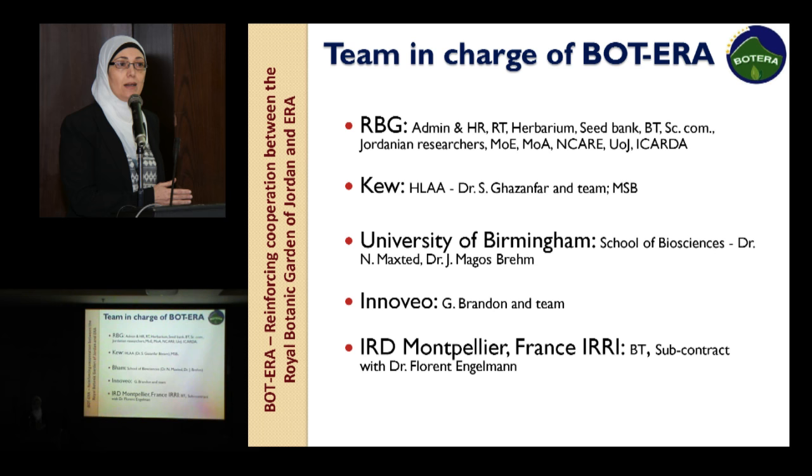The team in charge in BOTERA includes the Royal Botanic Garden of Jordan, Kew Garden represented by Dr. Shahina Badanfar, Birmingham University represented by Dr. Nigel Maxted and Joana, Inovio represented by Giles Brandon, and IRD Montpellier represented by Dr. Florent. For the Royal Botanic Garden, it's represented by the administration and Her Royal Highness, who follows all activities in detail and never misses any meeting.